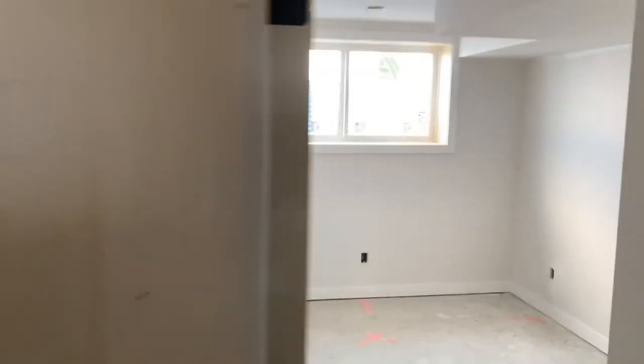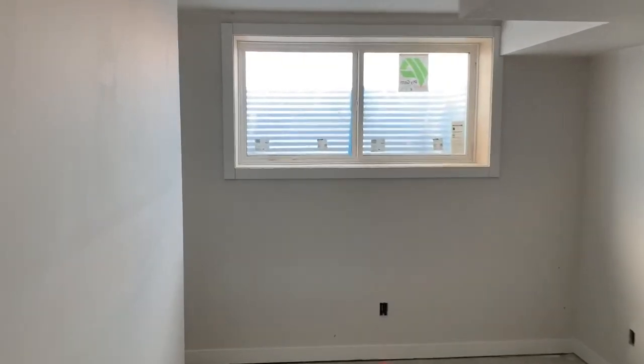This home all together is going to be less than $400,000. Make sure you get down here and book a private tour, or give me a call and I can do a virtual tour with you as well — whatever works best for you.